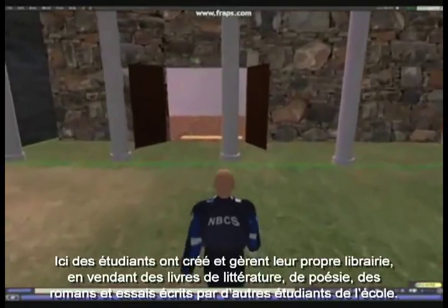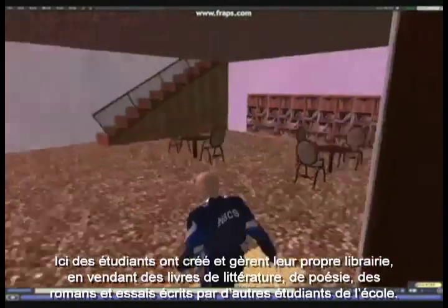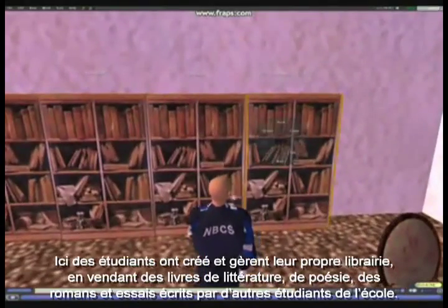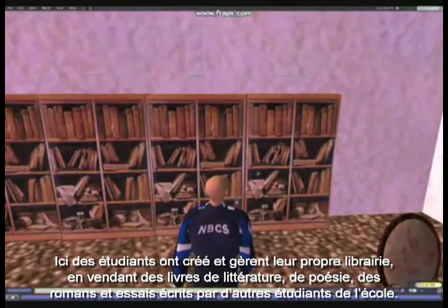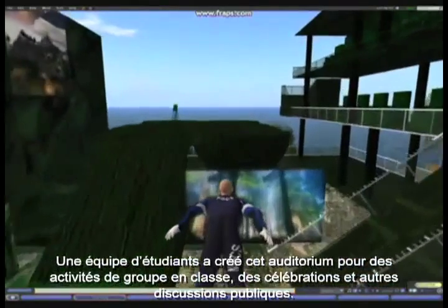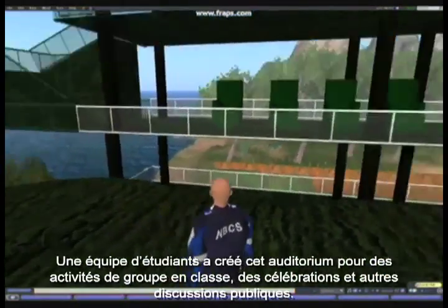Here, students have created and managed their own bookstore, selling literature, poems, stories, essays, and other work composed by students around the school. A team of students created this auditorium for whole-class activities, celebrations, and public discussions.